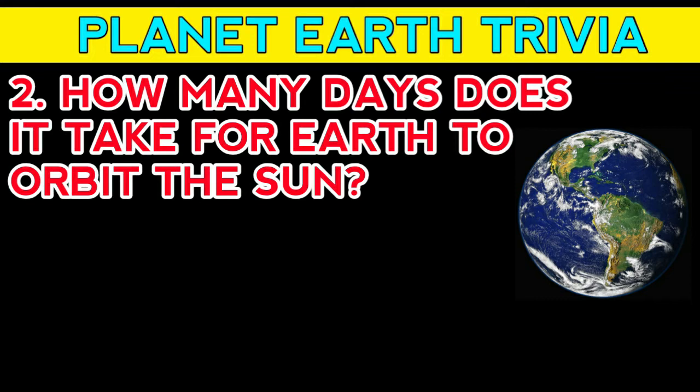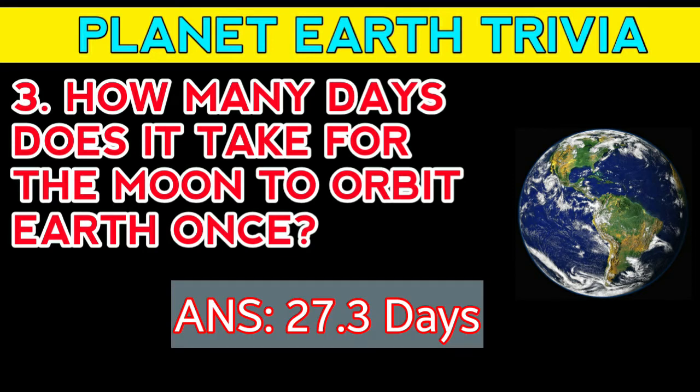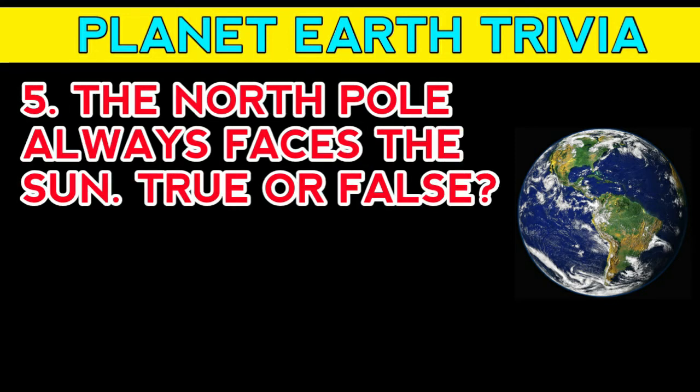Answer: 365.25 days. Question number three: how many days does it take for the moon to orbit Earth once? Answer: 27.3 days. Question number four: Earth rotates on its axis — how long does one rotation take? Answer: one day.